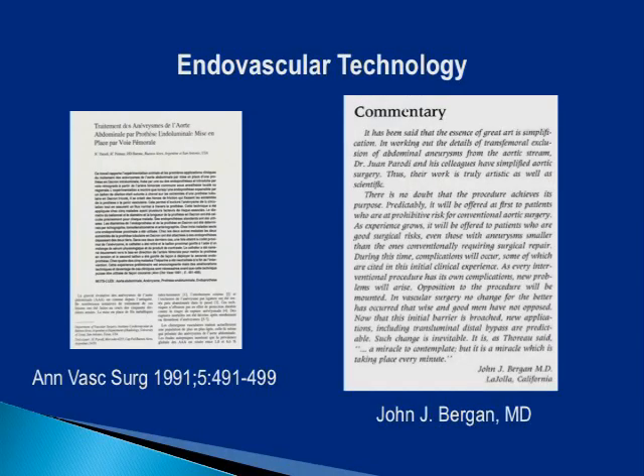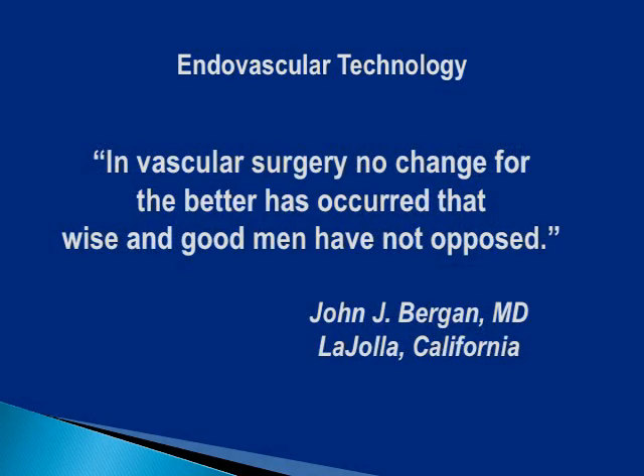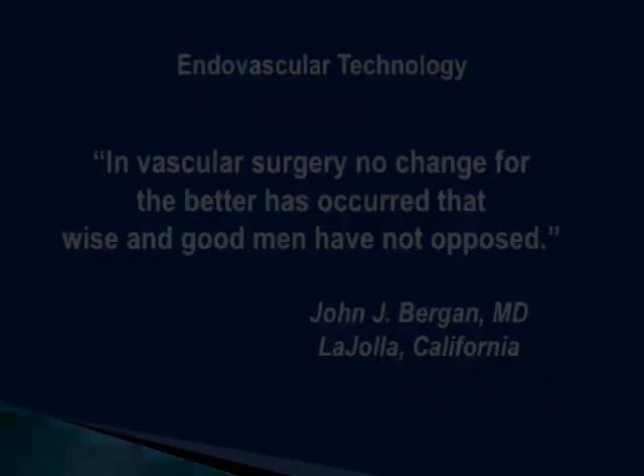Dr. John Bergen wrote the commentary at the time of the article's first publication. Describing the reluctance to embrace the new procedure, Bergen wrote: 'In vascular surgery, no change for the better has occurred that wise and good men have not opposed.' Wes, you were one of the early pioneers with EVT for a stent graft — in fact, the first EVT implant in 1993. How did you get involved in therapy for aneurysms with a stent graft?